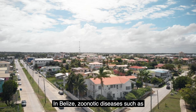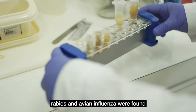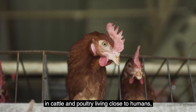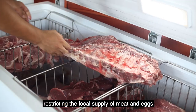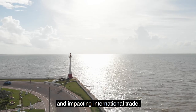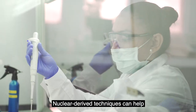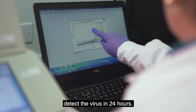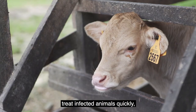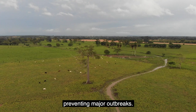In Belize, zoonotic diseases such as rabies and avian influenza were found in cattle and poultry living close to humans, restricting the local supply of meat and eggs and impacting international trade. Nuclear-derived techniques can help detect viruses in 24 hours. Early diagnosis can help isolate and treat infected animals quickly, preventing major outbreaks.